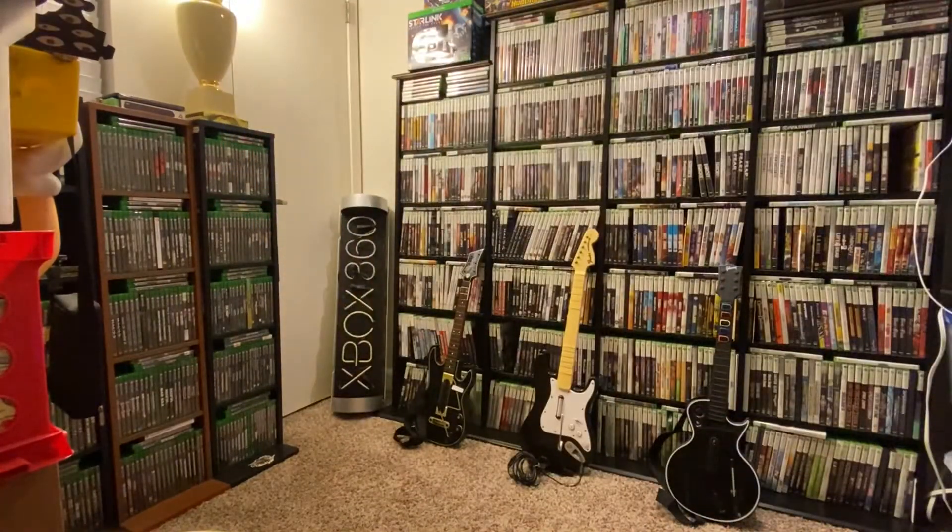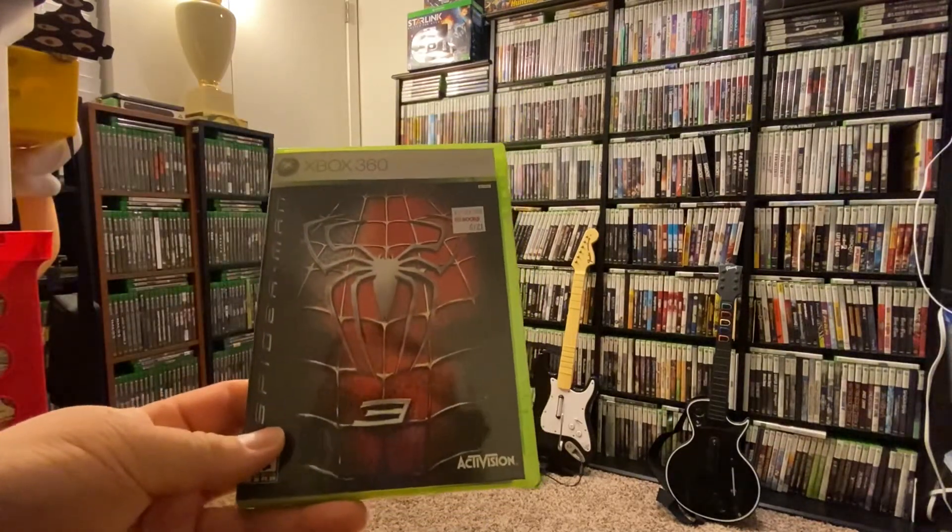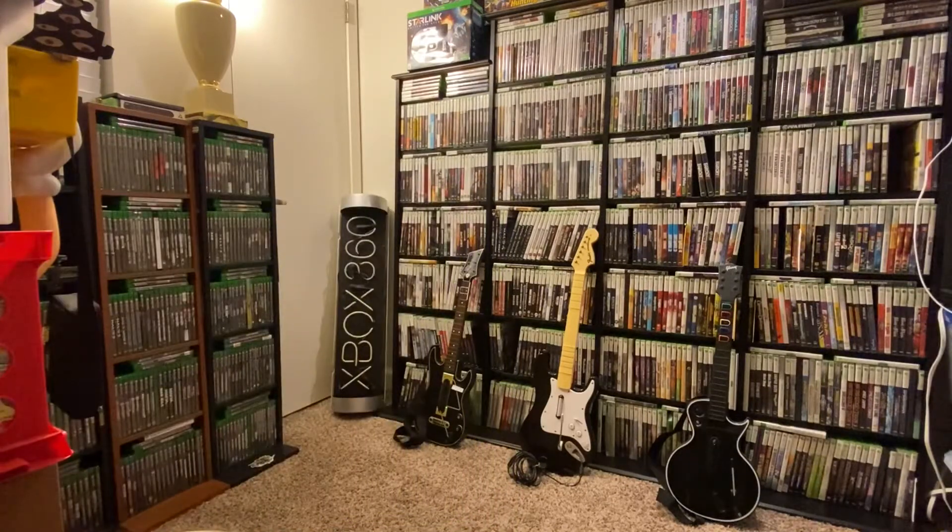So yeah, I had the disc by itself before, so this is an upgrade — I now have the box, case, and all the extra stuff like the posters. I also used a coupon on Spider-Man 3; I think it was like 12 bucks but with the coupon — 20% or 10% off — it came down. If you buy a calendar at Half Price Books you get percentage discounts off every month, which is pretty good.